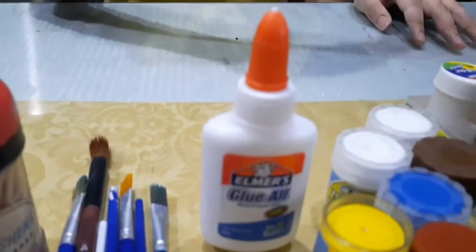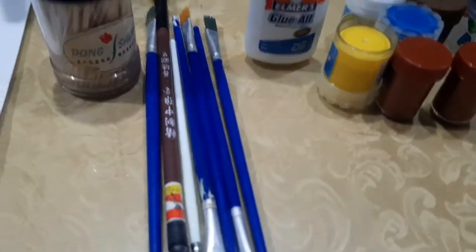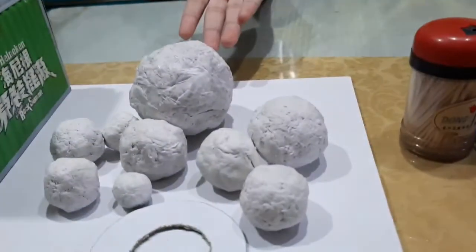First, we need illustration board, glue, poster paint, brushes, toothpick, and different sizes of balls. We made these balls out of receipts because we do not have newspaper, but you can use foam balls. We just used materials that we had at home.